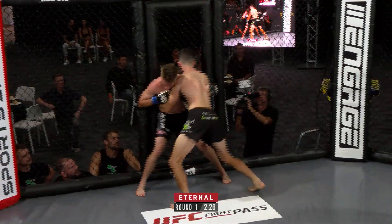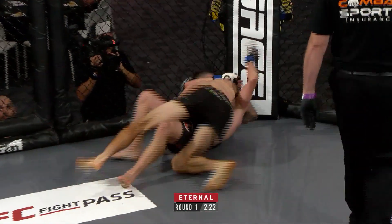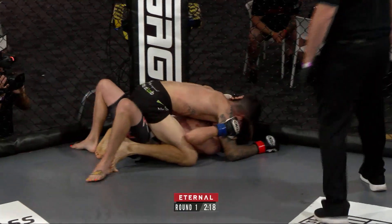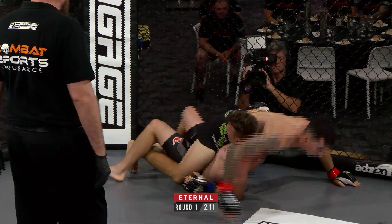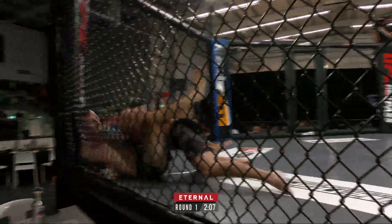Corner complaining of grabbing the cage. Pitfield does a good job of reversing. Straight into the mount. Jake Pitfield wasting no time, trying to impose his will. It's never a fun spot to start the first round, that's for sure. Not at all. But a great reversal there by Chris Hanlon.